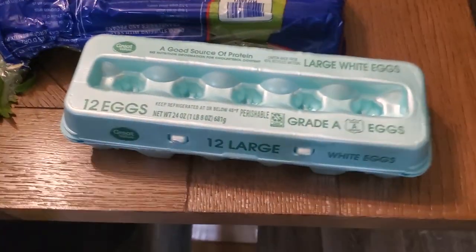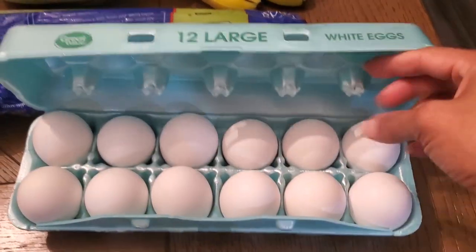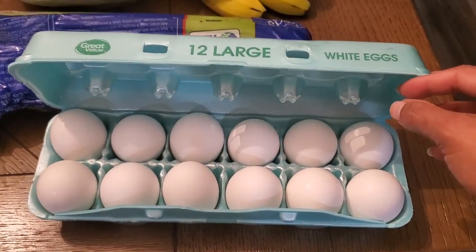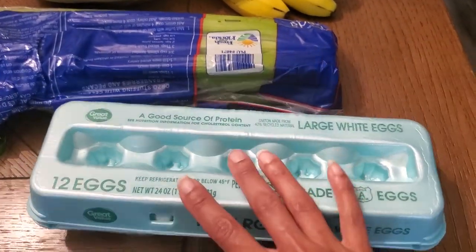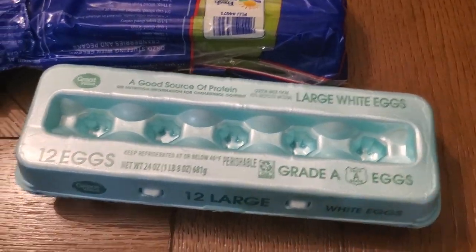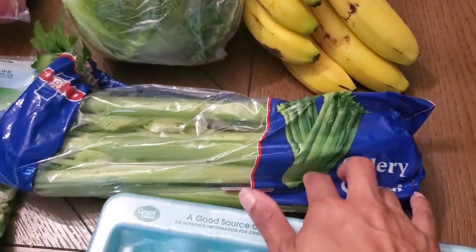We have a dozen eggs here. I made sure to check them because last week when I took my grocery pickup order, the guy opened it up for me and I said it looks good — but when I got home and started eating the eggs, the bottoms of at least four eggs were cracked open. So I was pretty mad, and I made sure these didn't have cracks on the bottom. Good to go! I've got a package of celery here for a recipe we're going to have this week.